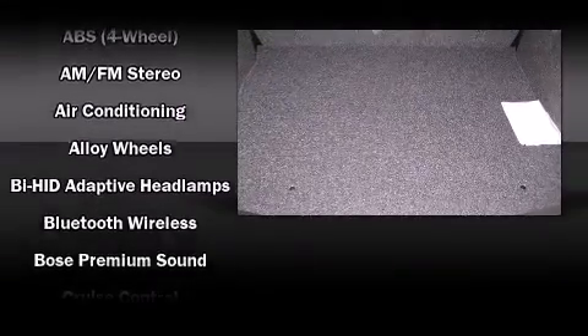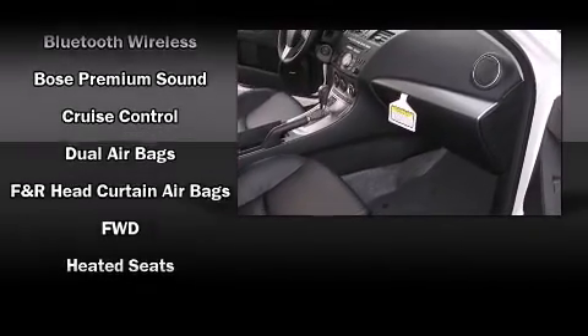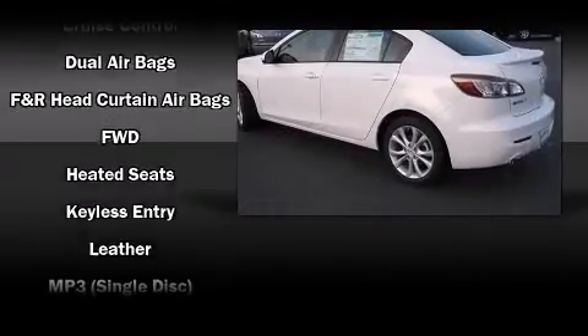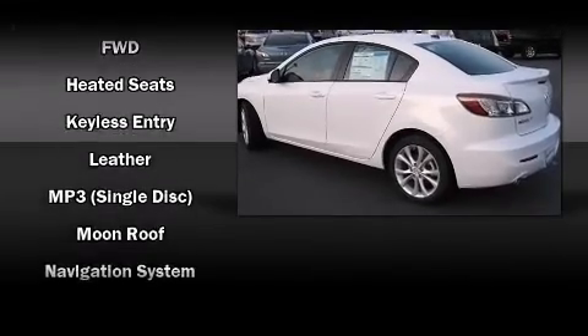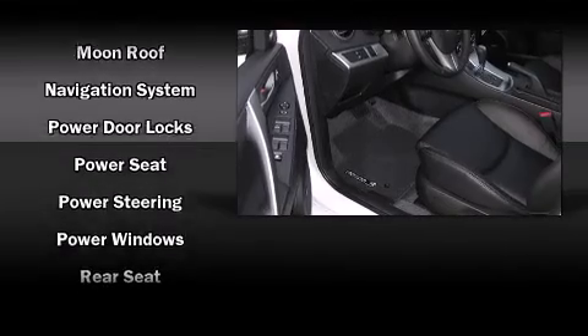Mazda also prioritized safety and security with features such as dual front impact airbags with occupant sensing airbag, head curtain airbags, traction control, anti-whiplash front head restraints, a panic alarm, and four-wheel disc brakes with ABS.